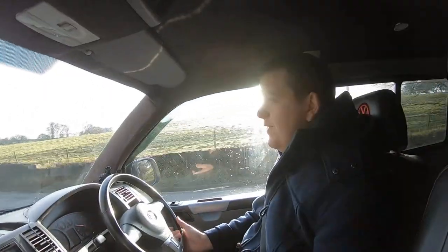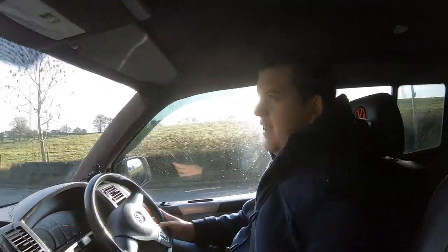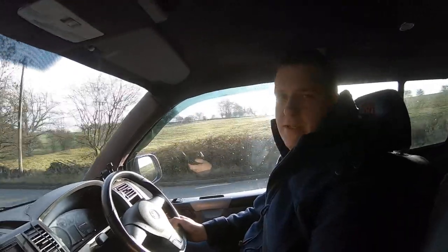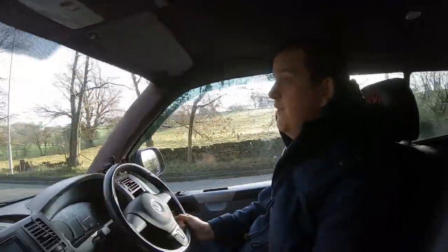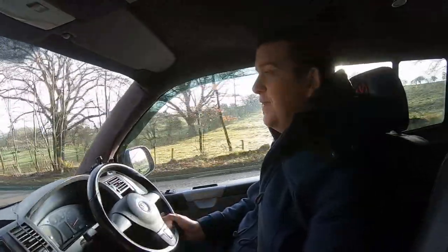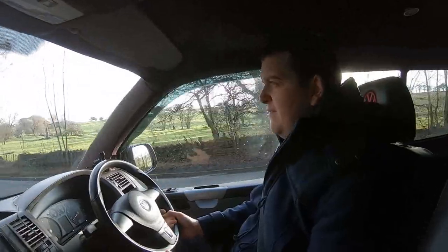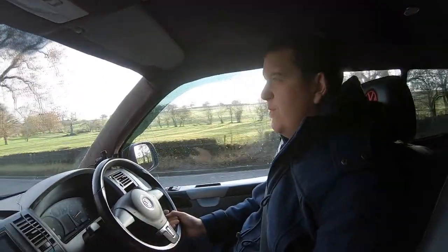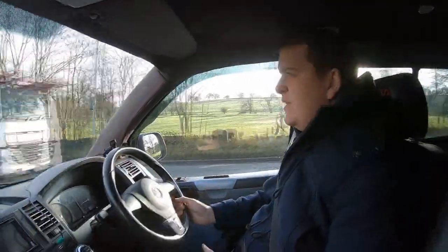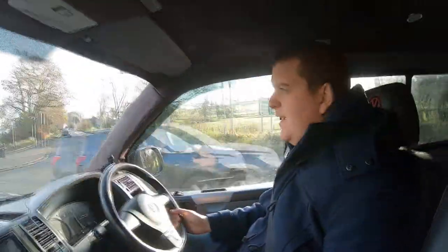Welcome back to another video. As you can see, I'm out driving Alan, my van, but unfortunately we have a limp mode issue. If you saw the first video of the van, you'll realise I was doing 40 mile an hour going over the M62 in limp mode. We're going to try and investigate that today and find any possible causes of what might be dropping us into limp mode. Stick with the video and we will investigate and replace any parts that need changing.